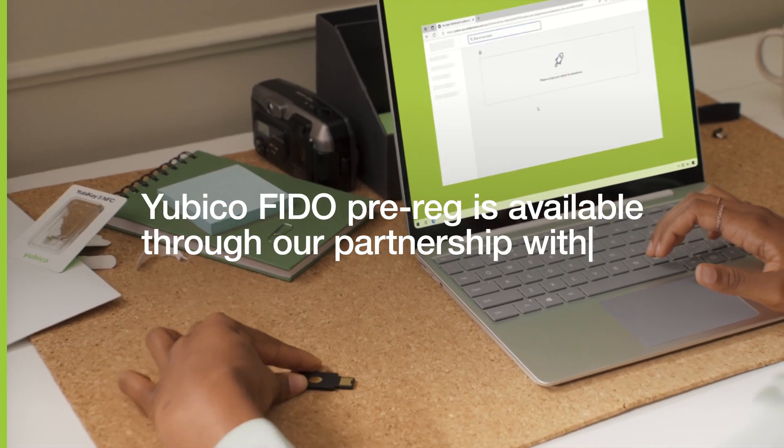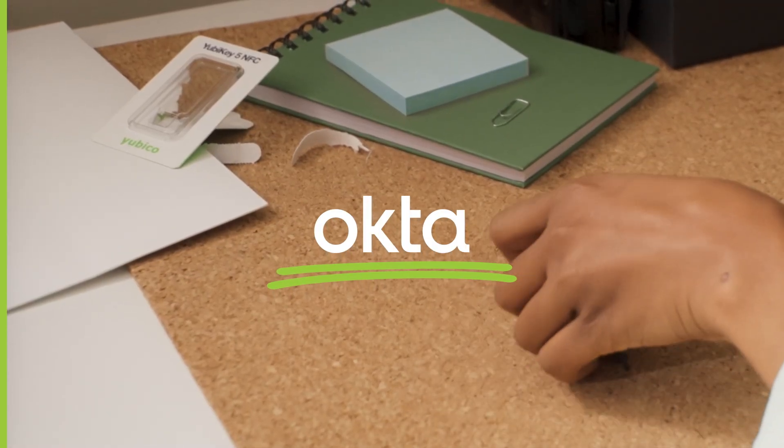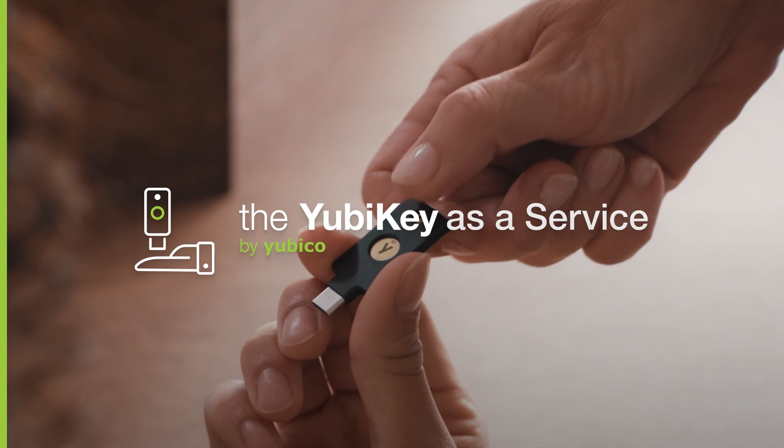Yubico FIDO Pre-Reg is now available worldwide through our partnership with Okta, offering all Okta customers access via the YubiKey as a Service subscription program. Together,